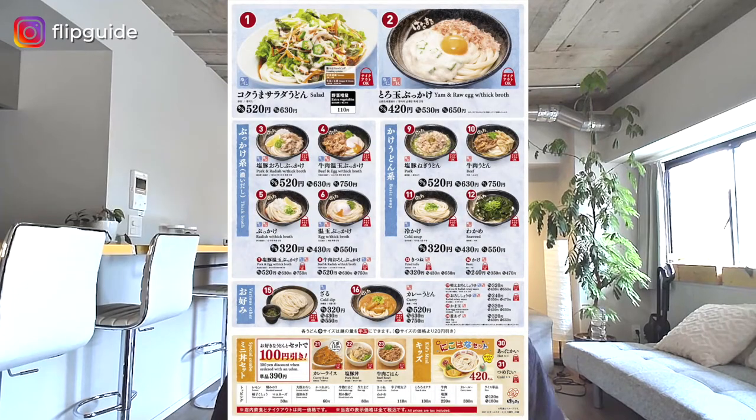Then we've got Hanamaru Udon. Hanamaru Udon is a step up from Fujisoba with more toppings including tempura seafood, tempura vegetables, and sometimes inari sushi for you to choose from. It is also a Japanese fast-food chain, and here they only serve Udon. It is a really popular place for both Japanese people and foreigners to visit.